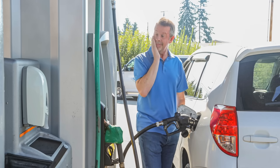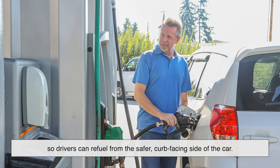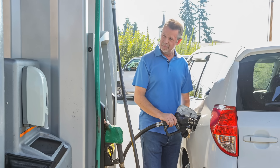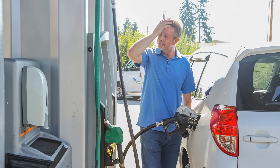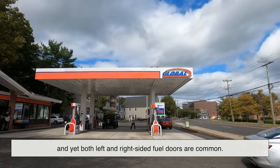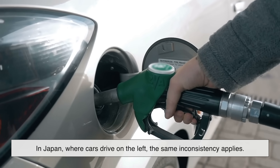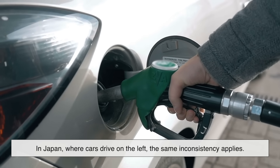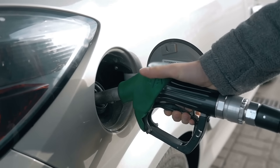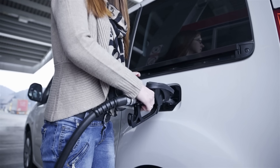There's also a recurring myth that fuel doors are placed on the side opposite to traffic, so drivers can refuel from the safer, curb-facing side of the car. It sounds logical, especially in high-traffic countries, but this theory doesn't hold up universally. In the U.S., cars drive on the right side of the road, and yet both left- and right-sided fuel doors are common. In Japan, where cars drive on the left, the same inconsistency applies. If safety via curbside fueling were a real factor, we'd see uniformity by region, but we don't.